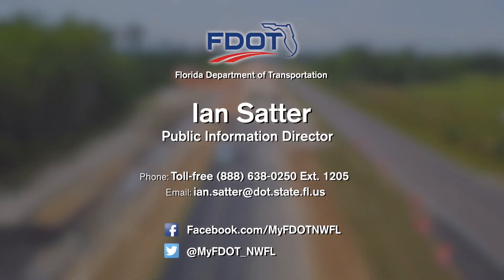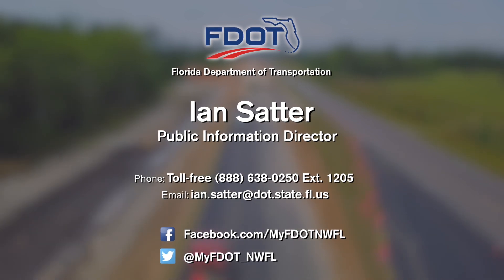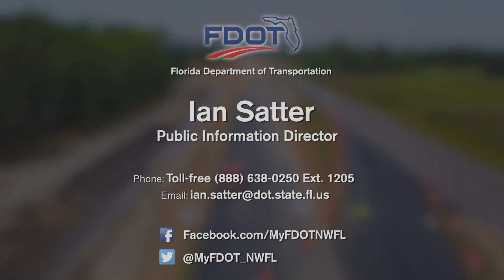For more information on the progress of the State Road 79 widening project, follow us on Twitter or like us on Facebook.